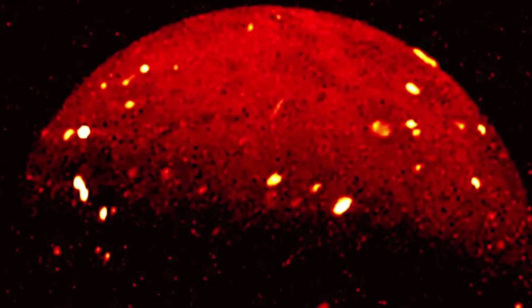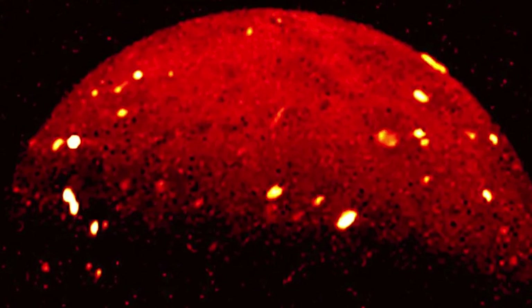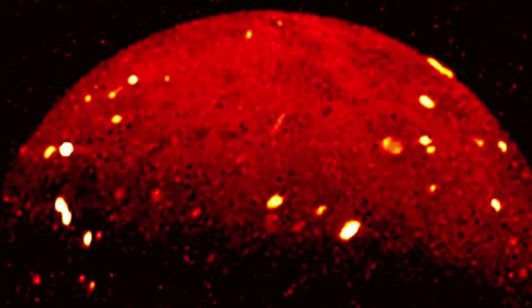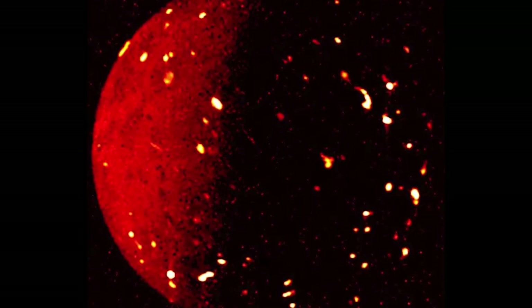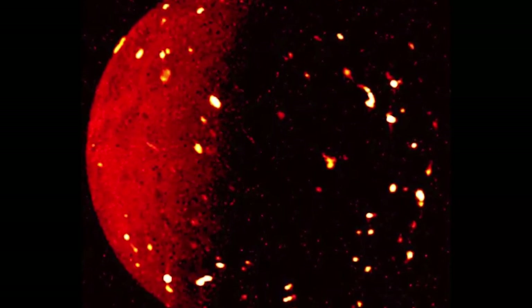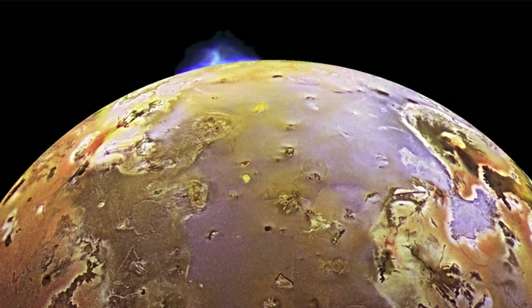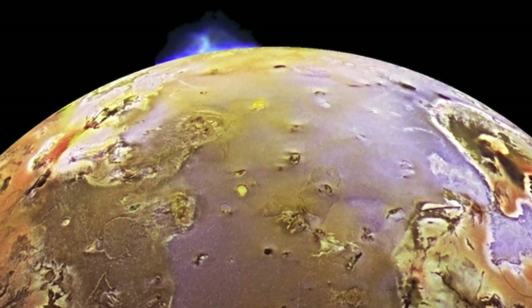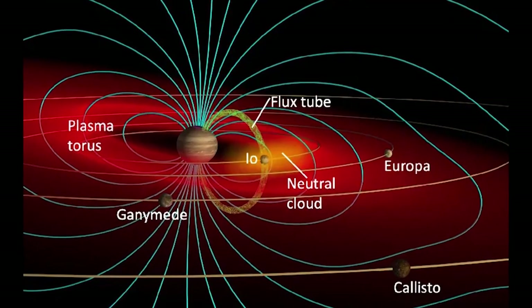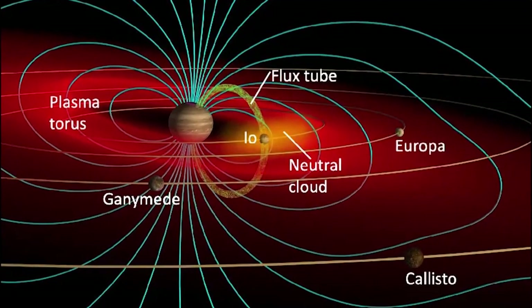Jupiter's moon Io, the most volcanic place in the solar system, will remain an object of Juno's team's attention for the next year and a half. Their December 15th exploration of the moon will be the first of nine flybys, two of them from just 930 miles, or 1,500 kilometers, away. Juno scientists will use those flybys to perform the first high-resolution monitoring campaign on the magma-encrusted moon, studying Io's volcanoes and how volcanic eruptions interact with Jupiter's powerful magnetosphere and aurora.